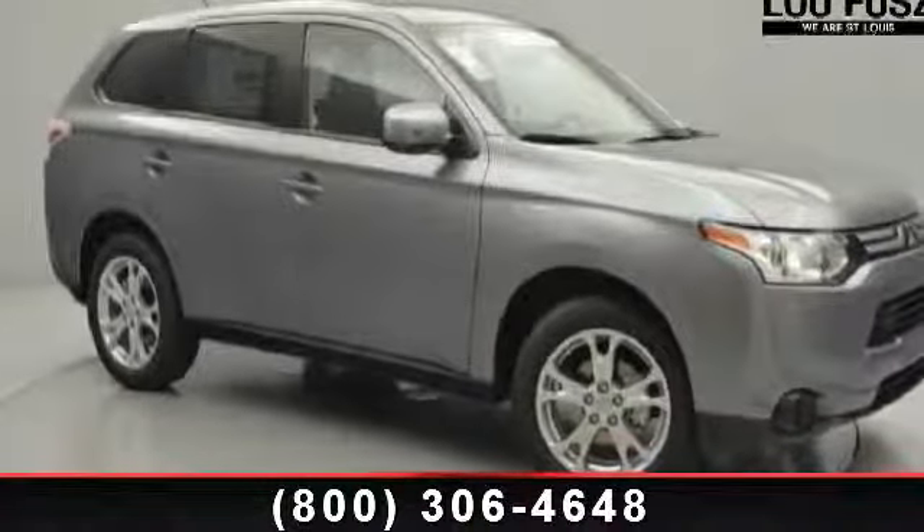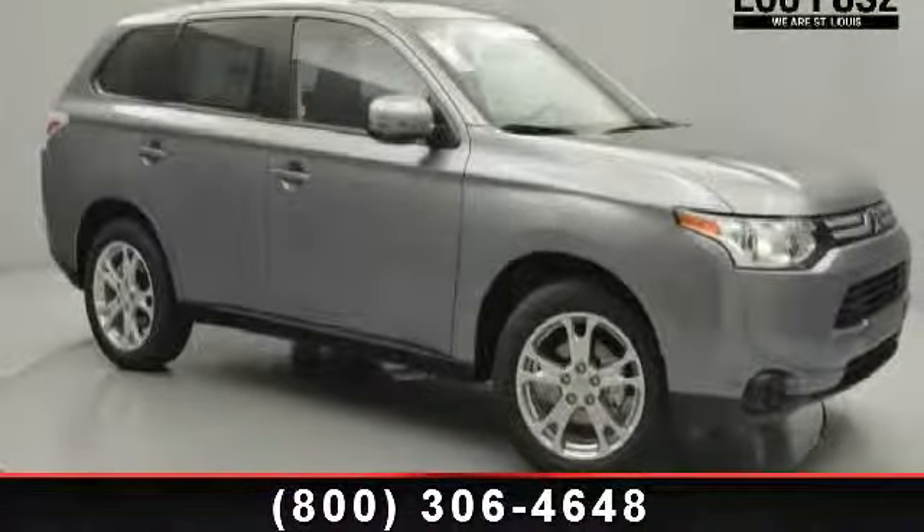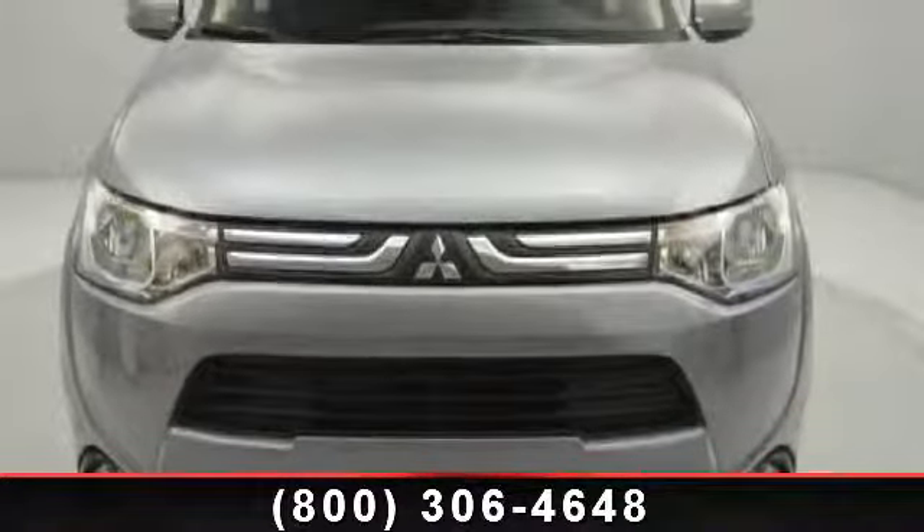Check out this 2014 Mitsubishi Outlander SE. If you are looking for a first-rate auto, this one could be yours today.